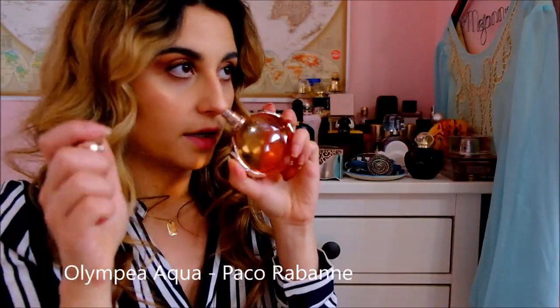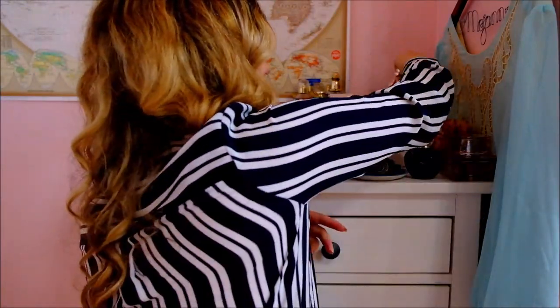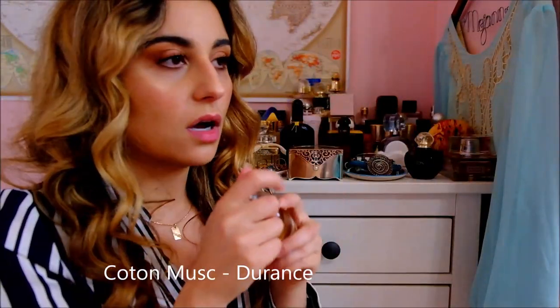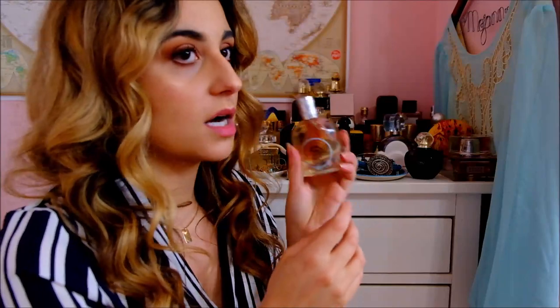I do really love Olympia Aqua by Paco Rabanne though. This one's stunning — it's got ginger flower and a salted vanilla note, which is just delicious. Then I've got Cotton Musk by Durance, a French brand. It just smells like sweet, pure baby powder — you have to be into that, but if you are, it's beautiful.